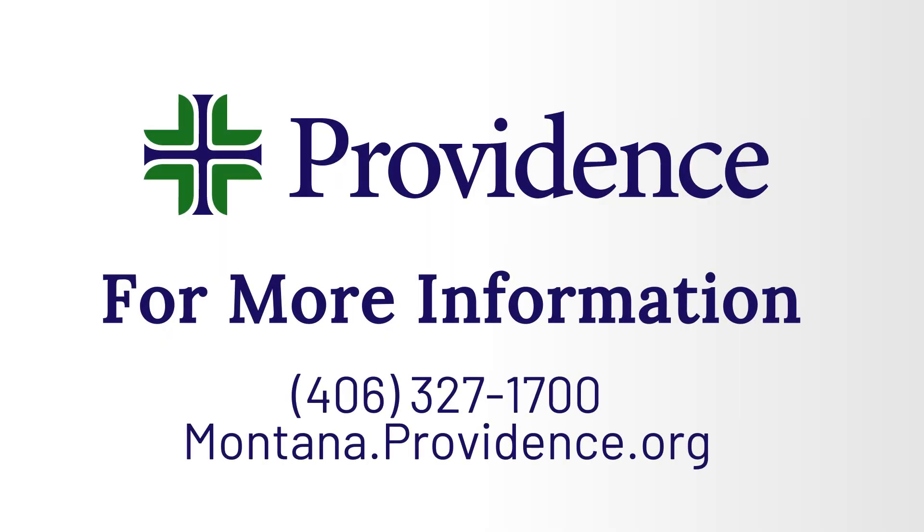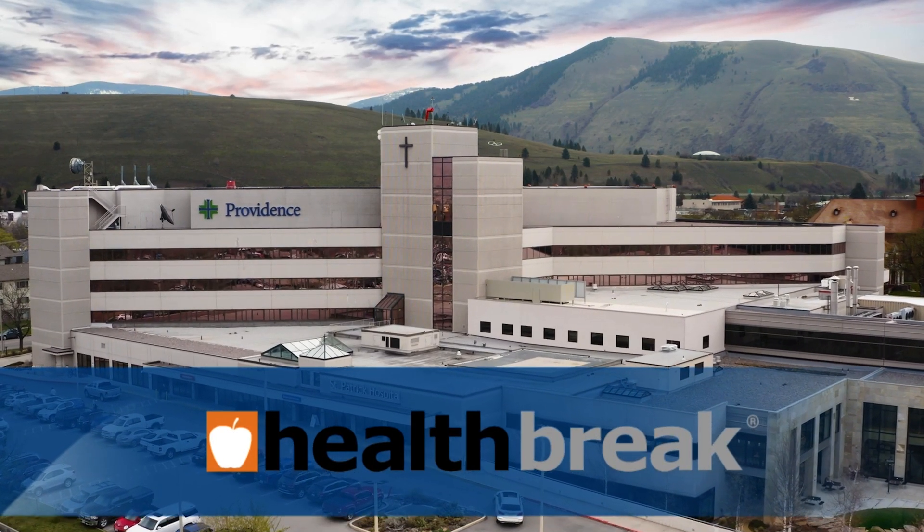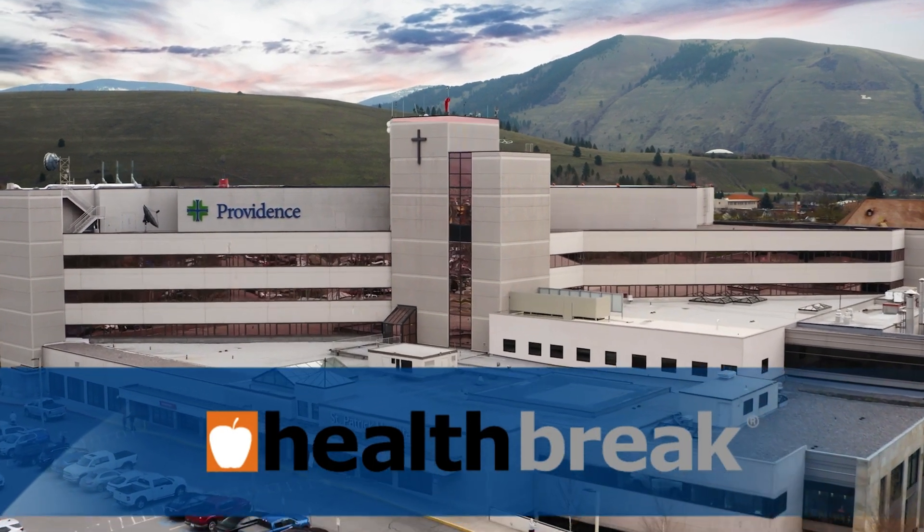To find out more, visit Montana.providence.org. Health Break is brought to you by Providence.